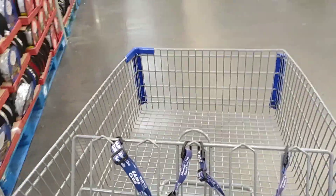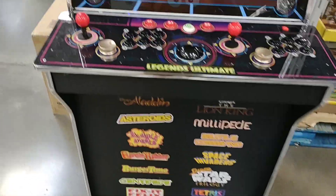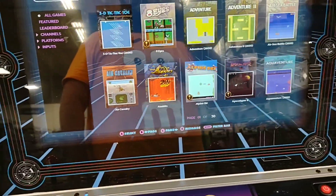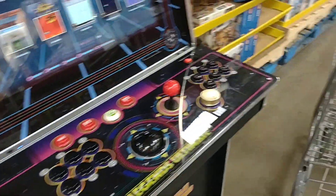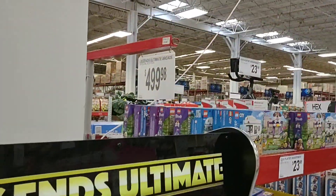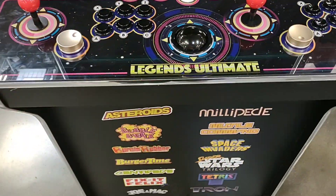One thing — my cart's a little wonky, every time I try to go straight it wants to pull to the right. Check this out — all kinds of cool games on this thing. I love these because they have multiple games you can play. That's a pinball table for $700. The Legends Ultimate Arcade is $500 — a little pricey, but this would be something awesome to have in the man cave.